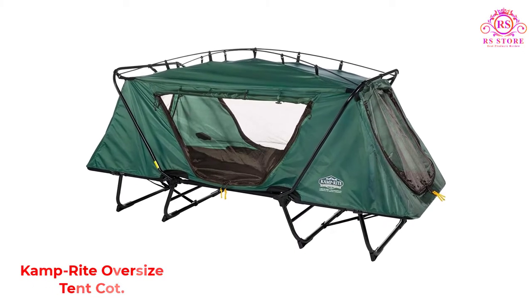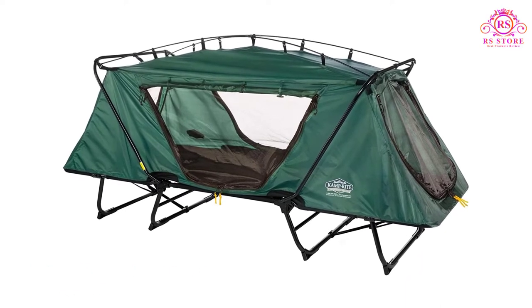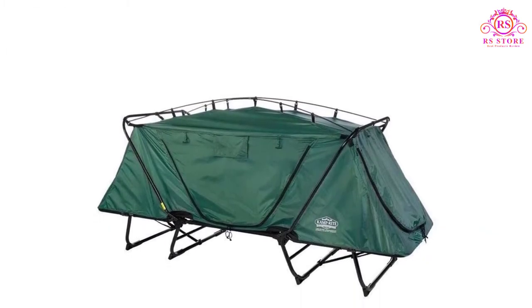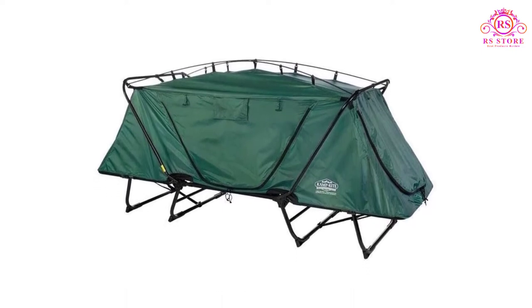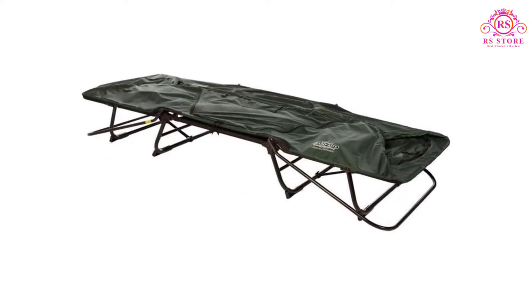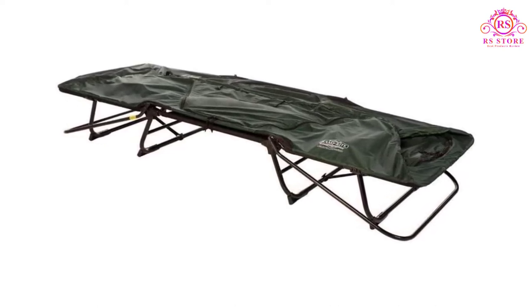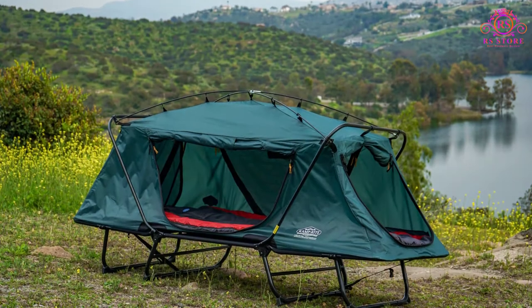Number two: Camp Right Oversized Tent Cot. The Camp Right Oversized Tent Cot is a product with a huge amount of versatility and can be your companion on solo camping trips or fishing outings. It can be used in different configurations — as a lounger, a chair, or as a cot. The product itself weighs just 32 pounds and can be taken down and put up in a matter of minutes.